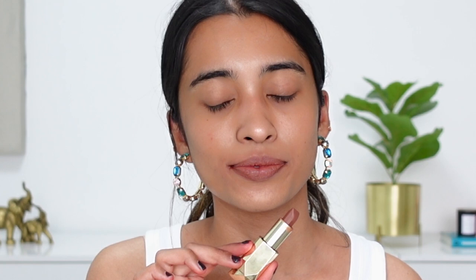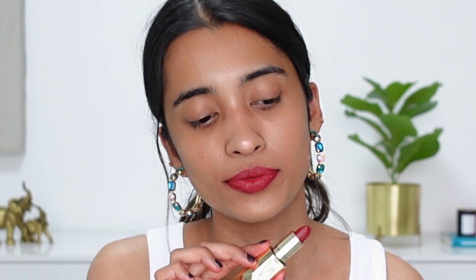Next is Coco Rouge, which looks like a cool-toned brown nude on my lips. If you like cool-toned shades you can definitely try this, though on deeper skin tones it might look a bit lighter and more muted. Then I have Russian Maroon — it's not a very deep red shade, it's more wearable, but it can lean a bit orange on the lips depending on your preference.